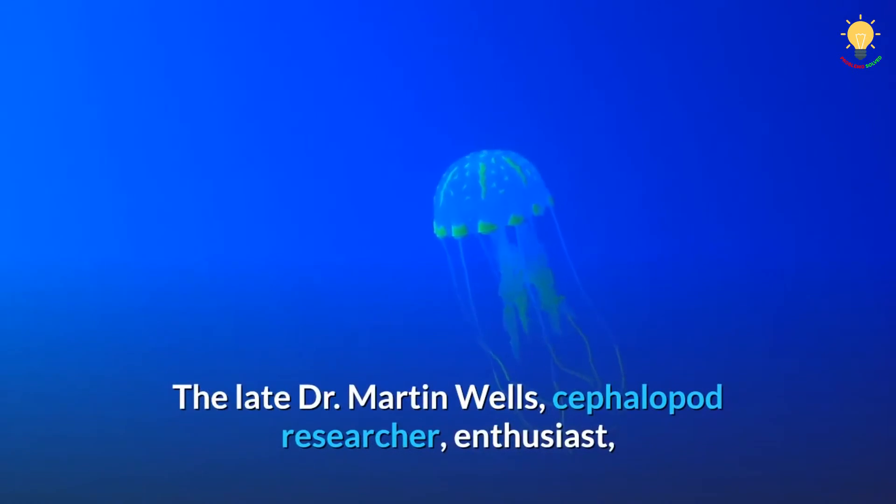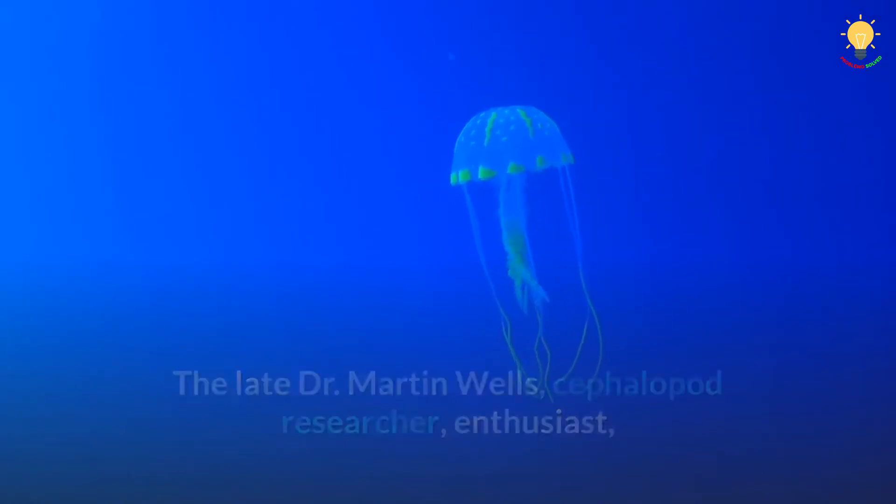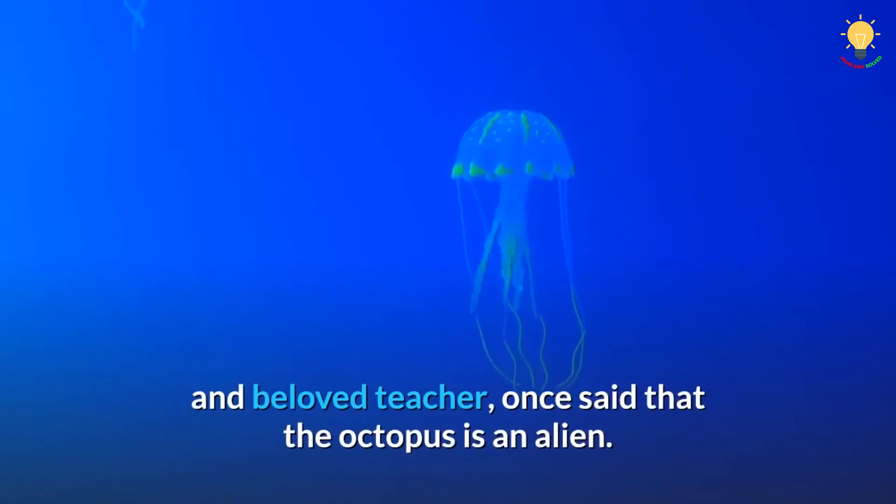The late Dr. Martin Wells, cephalopod researcher, enthusiast, and beloved teacher, once said that the octopus is an alien.